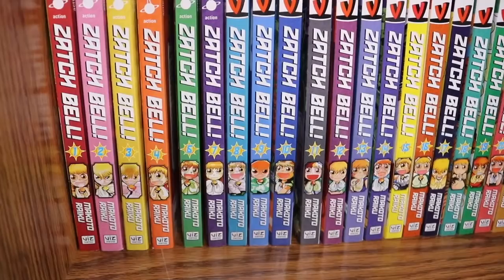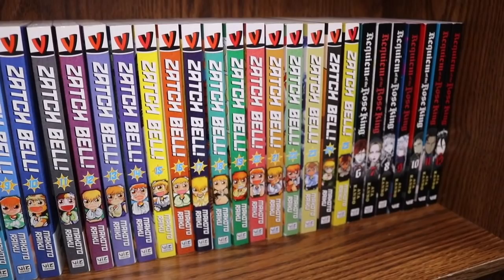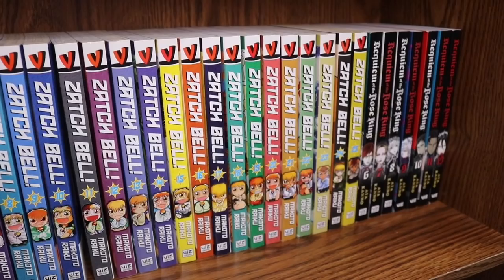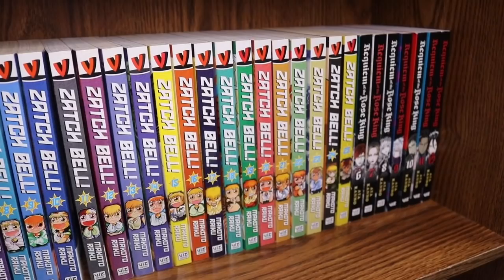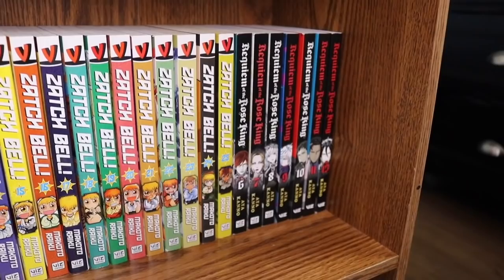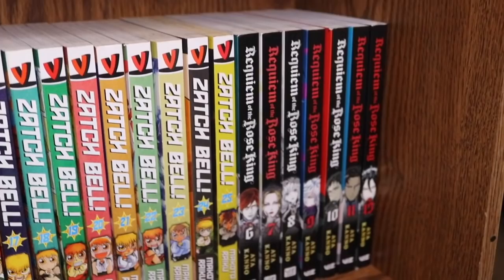If you're familiar with my channel, you've heard me talk about this many times — we have Zatch Bell complete volumes 1 through 25. This is definitely a pride and joy to have complete because it was not easy. My first complete set actually came in with cat pee all over the volumes, which resulted in me getting semi-banned from Mercari — check that video in the description!